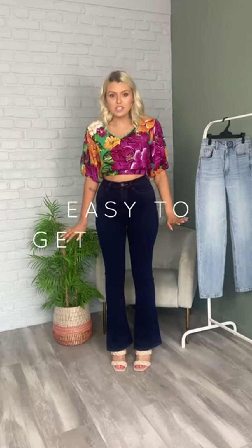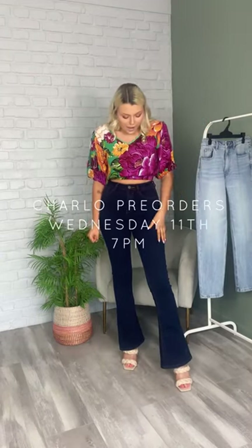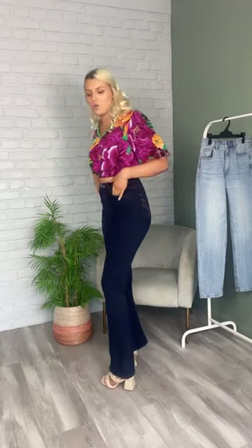I absolutely love the flares, they are so nice. I have popped them on with a cute little pair of heels which are also coming out in a few weeks. And then I have popped on the little Simba top which is launching next Wednesday with Charlo Summer. I love this outfit — these jeans are just such a good fit and super fitted as well.